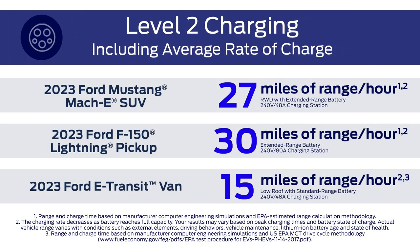AC chargers, also known as level one and level two chargers, use a 120 volt and a 240 volt power supply respectively. In public, you'll probably find level two chargers at places where you'll want to stay plugged in for an extended period, like workplace charging for a full workday or overnight stays at a hotel.